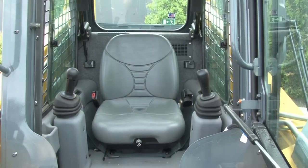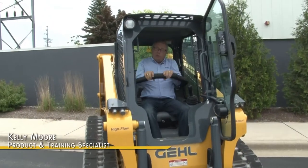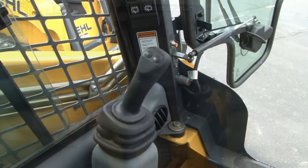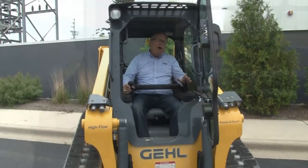One of the nice optional control features on the RT-165 is the pilot joystick controls. This is a true hydraulic pilot control system. Very easily accessible with the operator getting in the seat, again pulling the restraint bar down to release the locks on the machine. Very nice comfortable armrest, then operating the machine with a full joystick control — left side for driving and steering, right side for lift and tilt function. All done through the pilot control system.